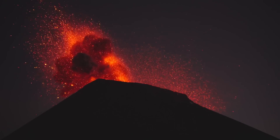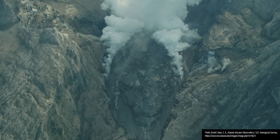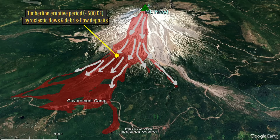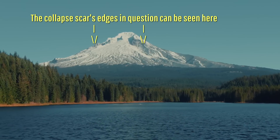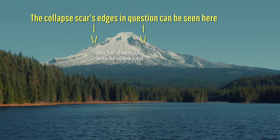A major eruptive period occurred 1,500 years ago, involving two multi-decade-long eruptions. These once again generated lava domes, and their occasional collapses generated pyroclastic flows which traveled as much as 7.5 miles or 12 kilometers distant. During this period, a portion of Mount Hood's southern edifice collapsed, forming the modern scar within which subsequent eruptions would occur.